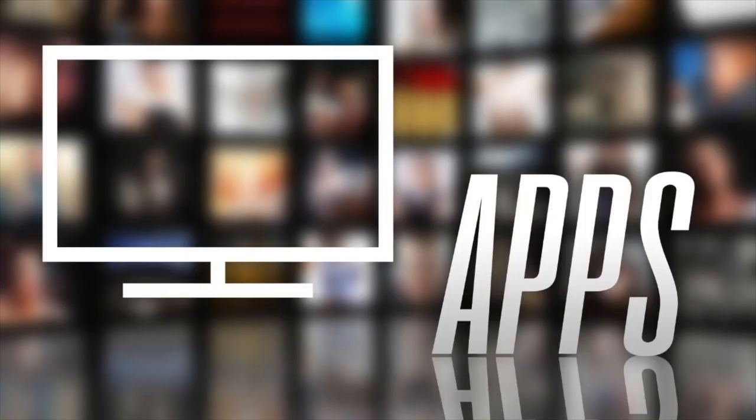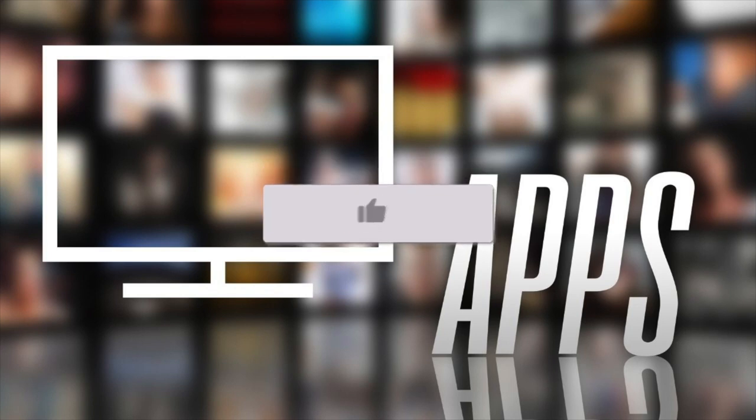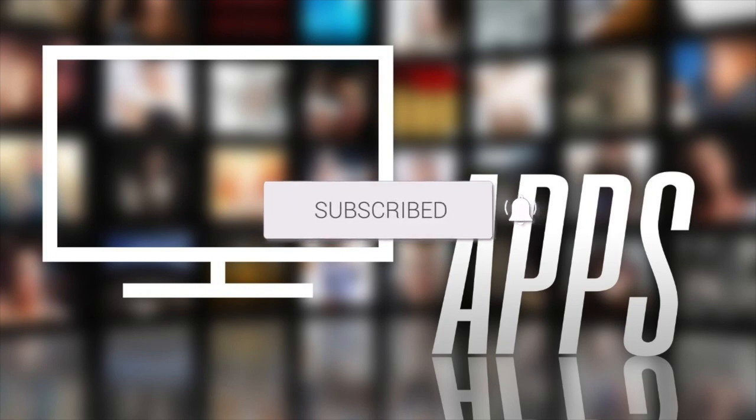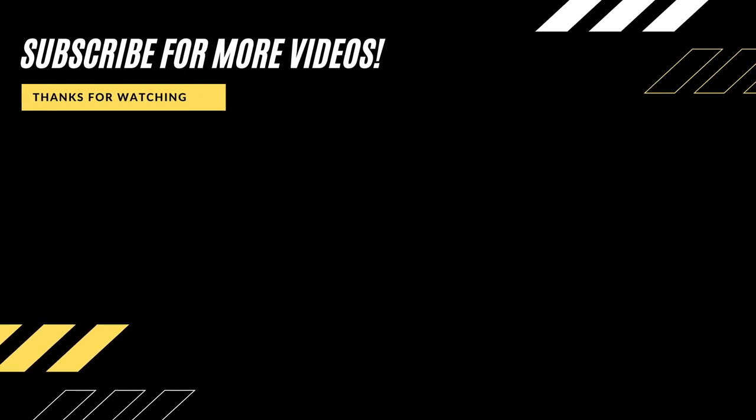So those are the best apps for this video. I think you can get some good content from those recommendations. If this video was helpful to you, go ahead and throw a thumbs up on it and subscribe to my channel. I make tech videos all the time and I'd love to have you back in the next one. Take care.